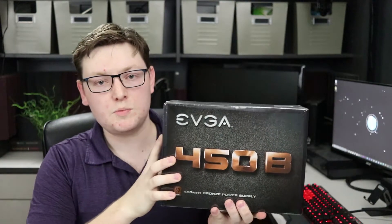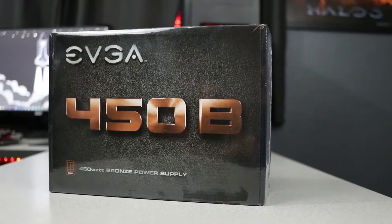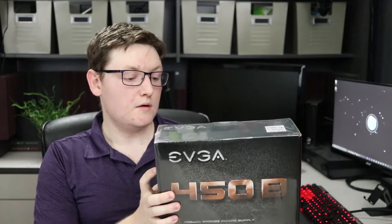Powering this PC is the EVGA 450 watt power supply. As you guys know, I am a fan of EVGA power supplies. This is going to be more than enough to power this PC, and even if we do decide to include a graphics card in the future, this should be more than sufficient.